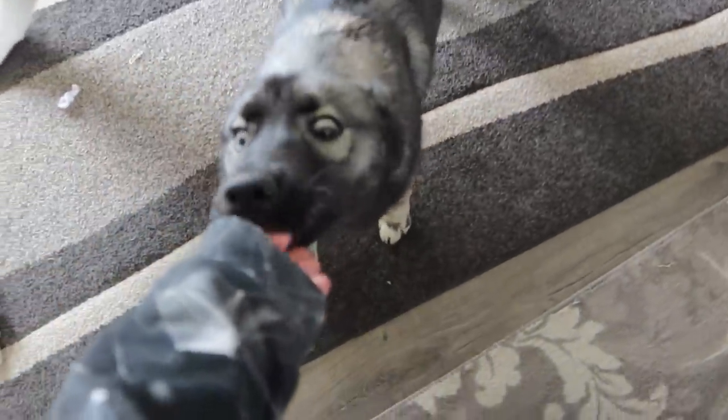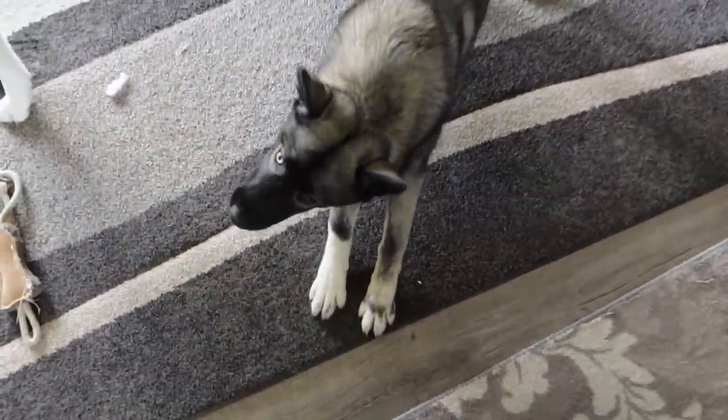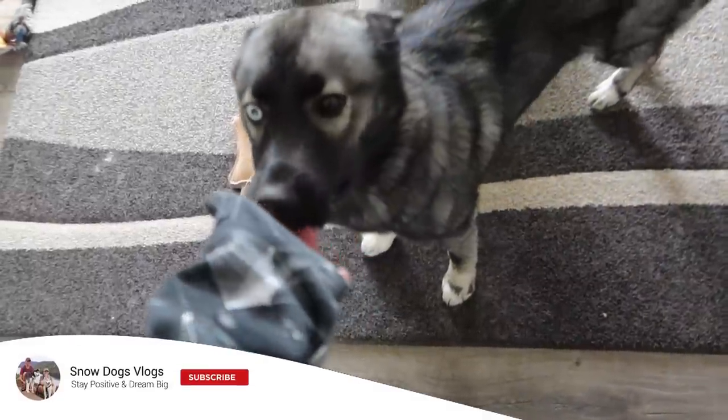Good, wonderful, beautiful morning, parties! What's the deal, pupper?